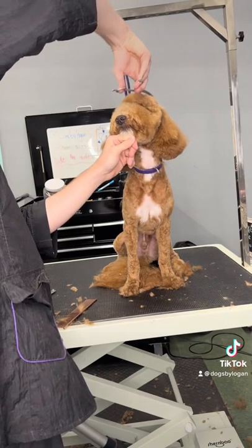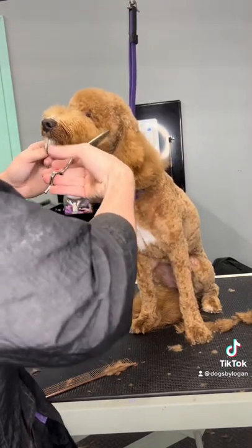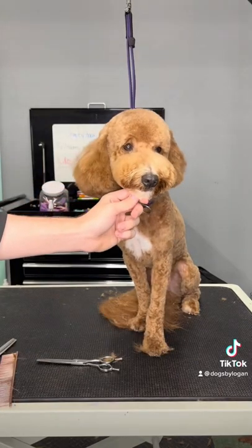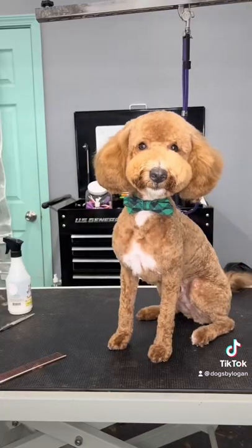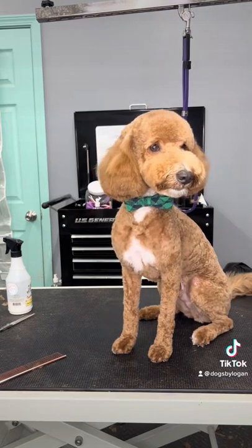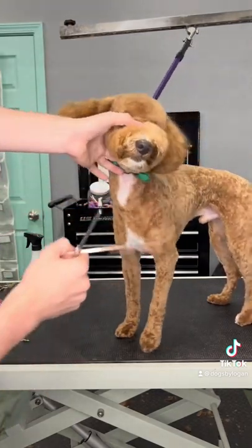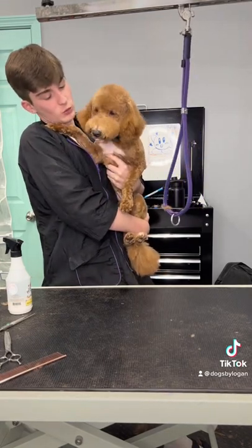His dad was like, 'He won't be shaved, right?' I said, 'No, he will be shaved.' He said, 'But not shaved shaved?' I said, 'Yeah, shaved shaved — a five is a shave.' His dad's response was 'Oh my god.' He was really understanding though. Hopefully he'll stay on a grooming schedule because Toast was getting groomed every three months, and that is simply way too long for a golden doodle. Toast was an amazing boy and hopefully I'll see him again.